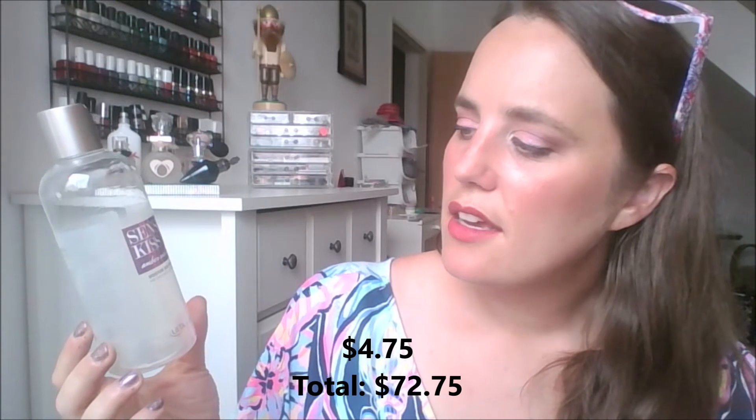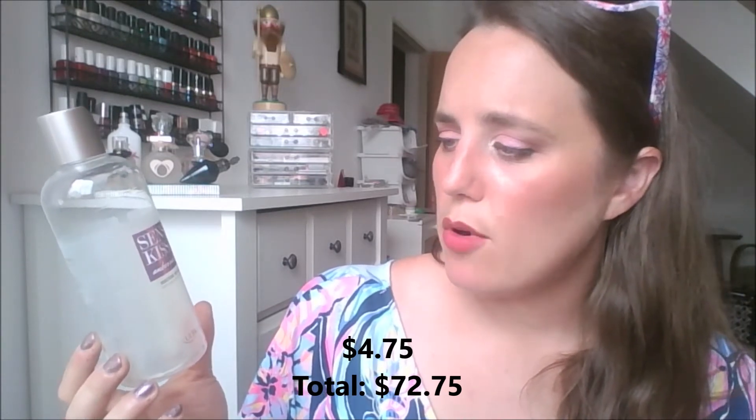My last body item is a body wash — Sensual Kiss by Ulta, with amber and wood scent, described as a moisture-rich body wash with shea butter, aloe, and vitamins A, C, and E. It's your standard body wash — smelled really nice, foams well, and I felt like it cleaned without stripping, but it's nothing different from any other body wash I've used. I actually got this one for free when I worked at Ulta about five years ago and finally used it up.